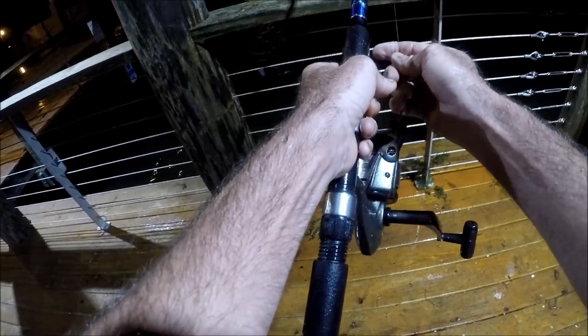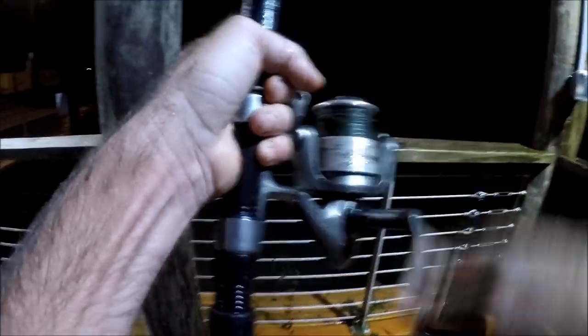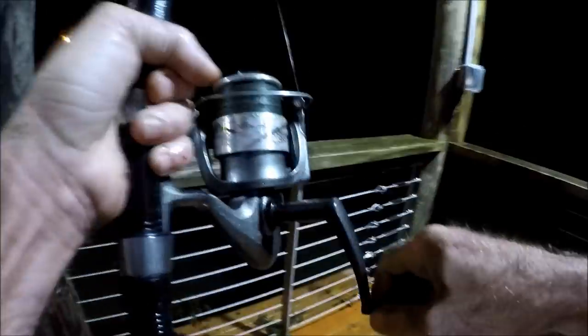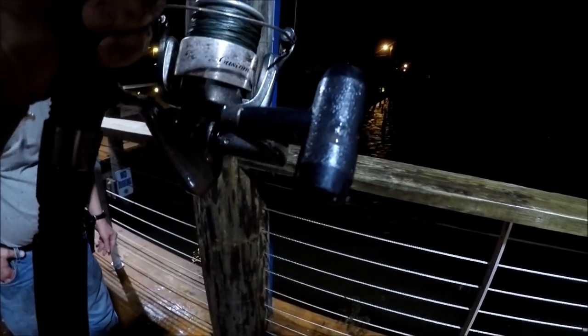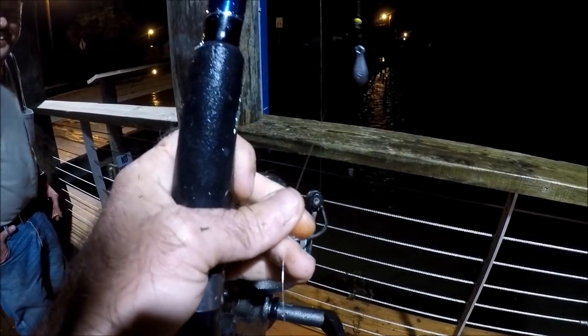Getting a bite here — there we go, yeah I caught a fish in the rain. That was a gar biting through 20-pound fluorocarbon — he bit through it, made a big old splash too. What size do you think that was? At least 10 pounds — yeah, 10-pound gar at least.